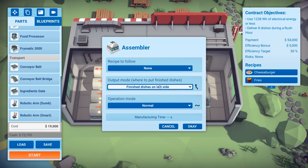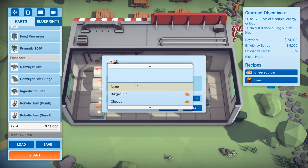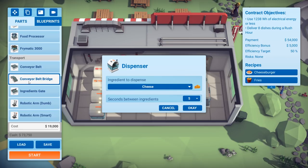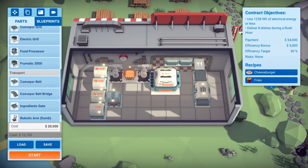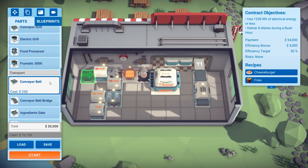Let's snag the recipe to follow: cheeseburger. For the bun dispenser we'll get a burger bun, and for another dispenser we'll get some cheese. Let's get a food processor and move things into place with a conveyor belt.